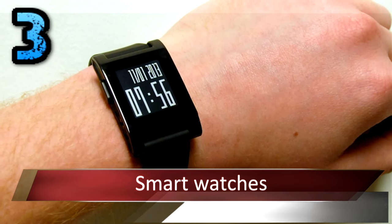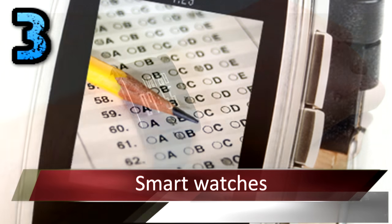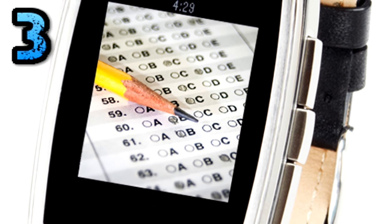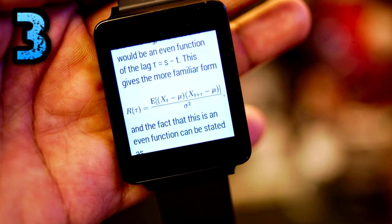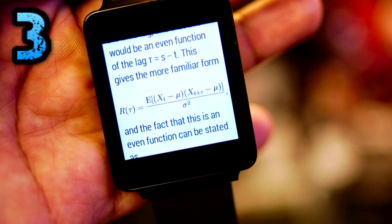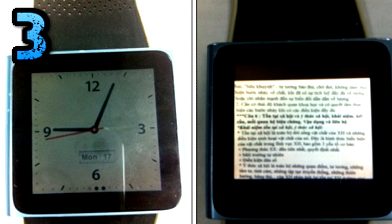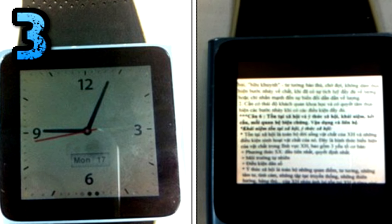Number 3: Smart Watches Which Look Like Digital Watches. Around 3,000 students in Thailand had to retake their exams after classmates used smart watches to cheat. Rangsit University in Bangkok said three people filmed their test papers using tiny hidden cameras in their watches. These images were then sent to other people taking the exams.